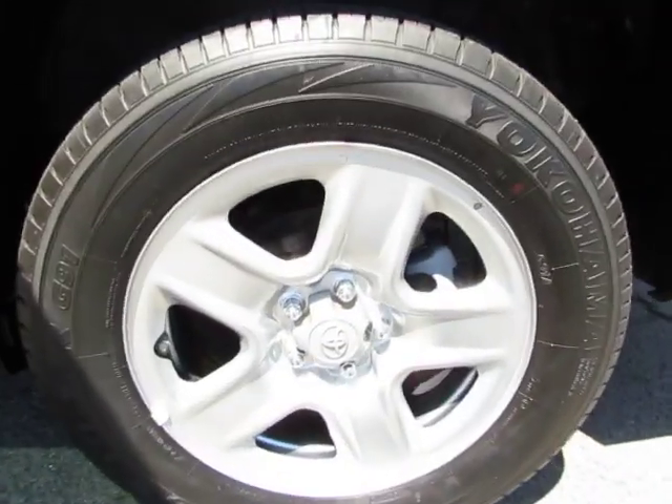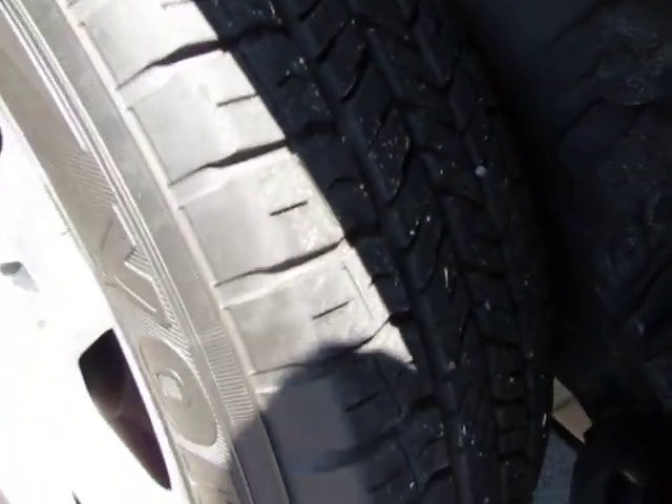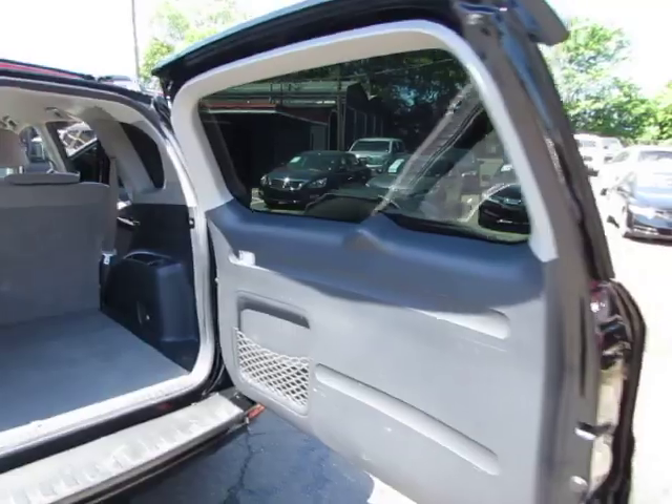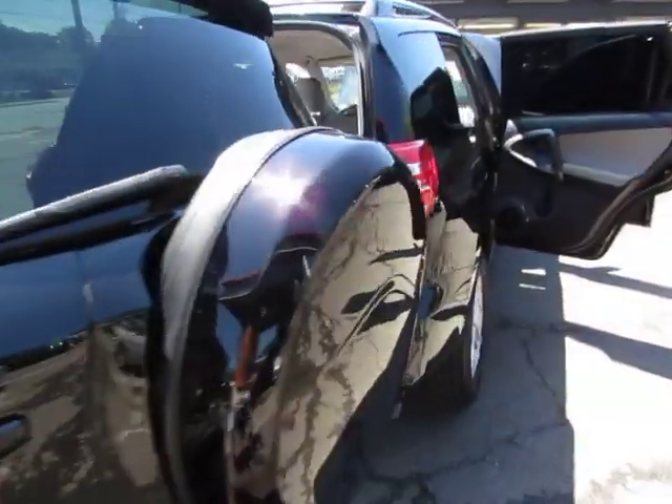Steel wheels, 4-wheel brakes, and all-season tires — as you can see, you have plenty of tread. Spacious trunk, you have a full-size spare, and a roof rack.